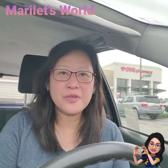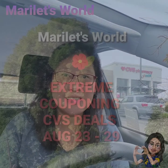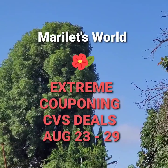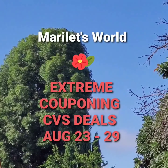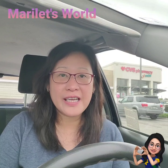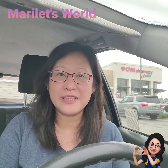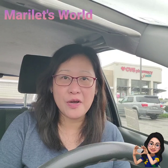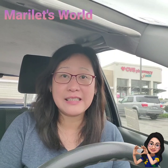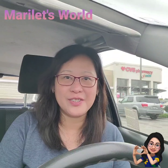Good morning, my name is Marie and welcome to my YouTube channel, Marilette's World. We're here at CVS and I'll show you examples of deals available this week from August 23 to 29. You can get your coupons from newspaper inserts, the CVS App, Coupons.com, and other product manufacturers' websites.